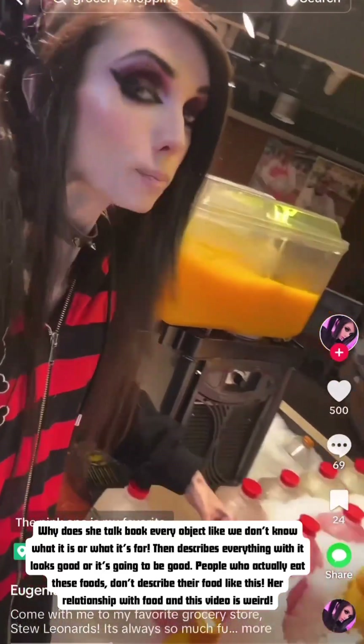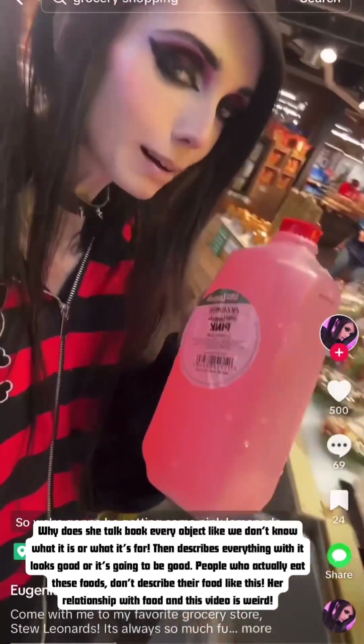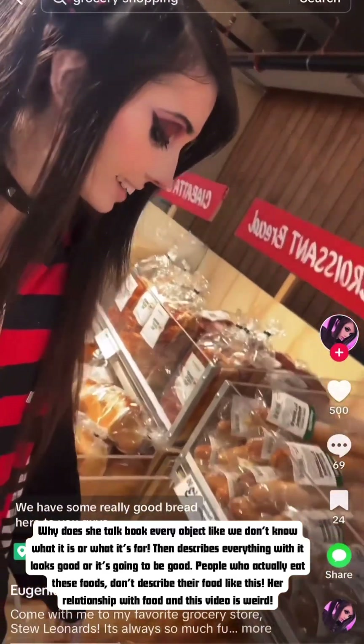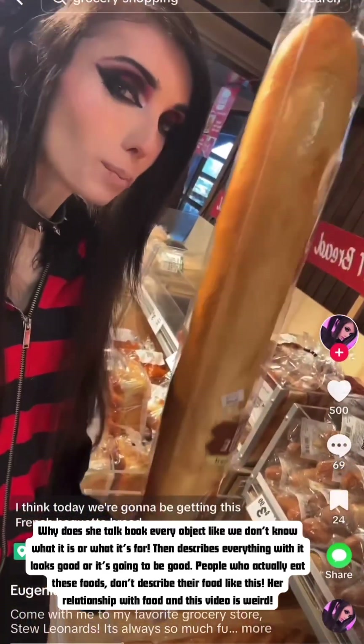The pink lemonade is my favorite so we're gonna be getting some pink lemonade. They have some really good bread here too — I think today we're gonna be getting this French baguette.